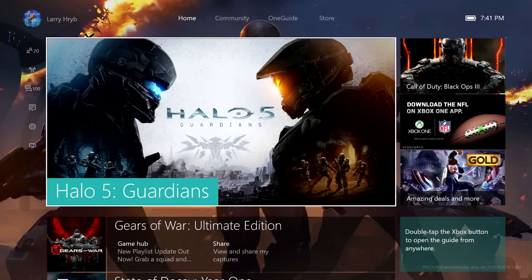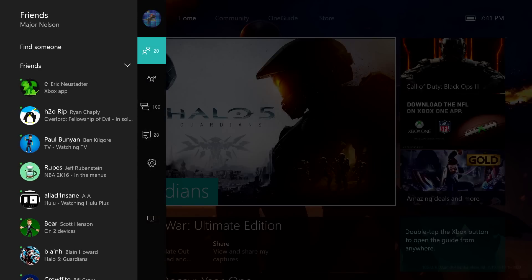Thank you, Richard. We're looking forward to launching the fastest Xbox One experience in November. Can't wait to hear what you think. I'm Larry, Xbox Live's Major Nelson. Thanks for watching.